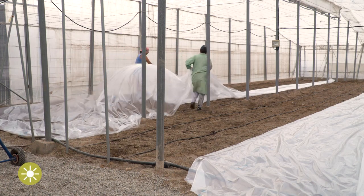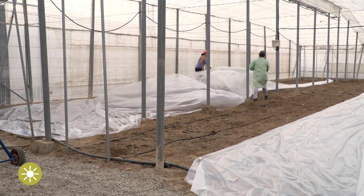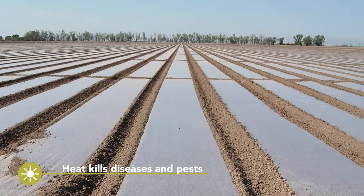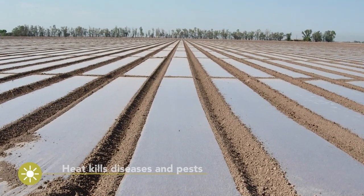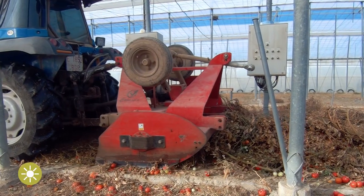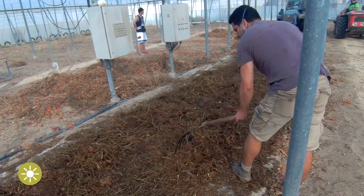Solarization is a similar technique. In solarization, the soil is covered with a plastic film to trap solar radiation, heating the soil to a temperature that kills diseases and pests. In biosolarization, the speed of the process is increased by the incorporation of organic amendments or composts.